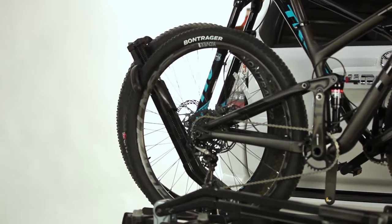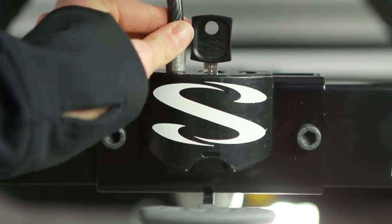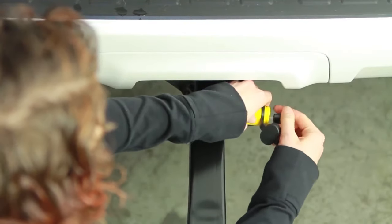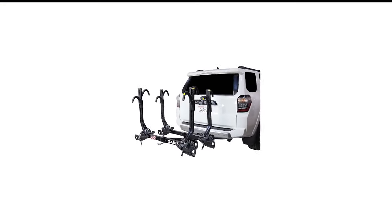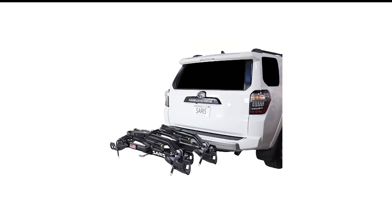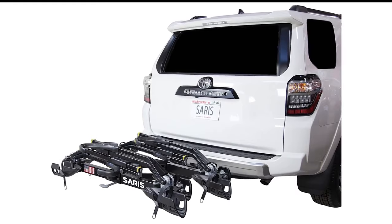The main shortcoming of the design is that the bikes are placed very close together and it can be a pain to limit side-to-side contact. Further, there are limitations with the arm design if you'll be hauling bikes with different wheelbases — for example, a long-travel adult mountain bike and a kid's bike.